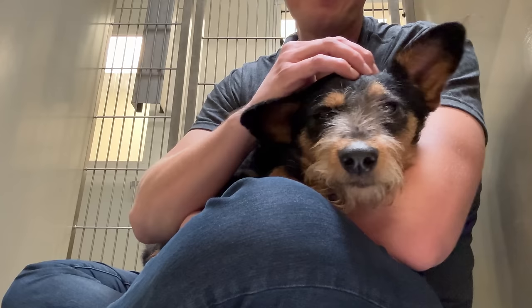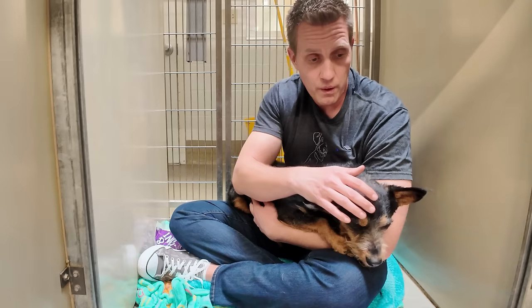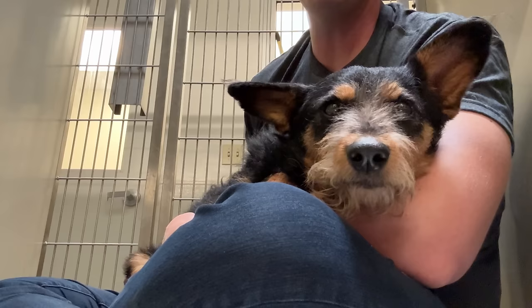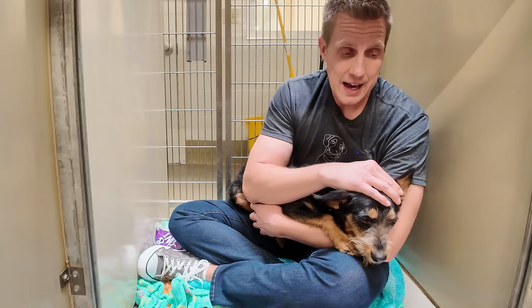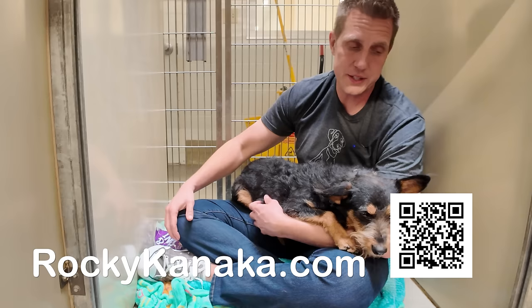I need everyone to share this, because we want it to either find his family or, if his family doesn't come, help him find a home. One of the biggest ways you can help is to share this — let's spread the message. Leave a comment of love and support for him down below; he's obviously scared and going through it, and he can feel that energy. I'll keep you updated — pup dates will be in the pup date videos linked in the corners or in the description below. You can also go to rockykanaka.com for all the updates. Thanks for sitting with dogs with me.